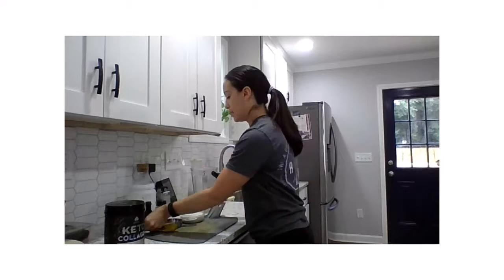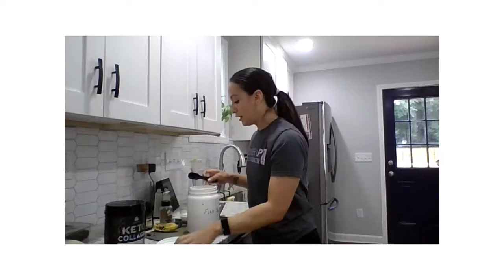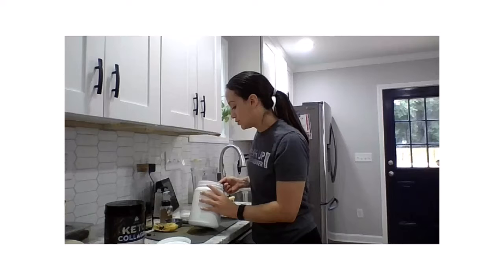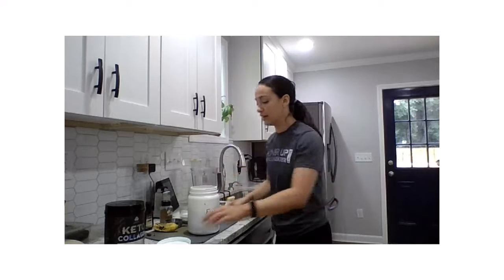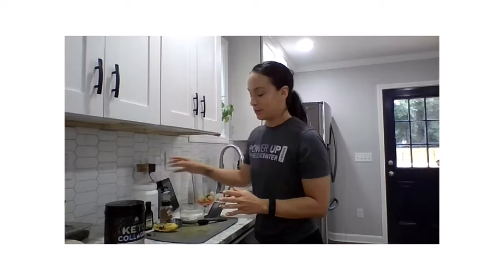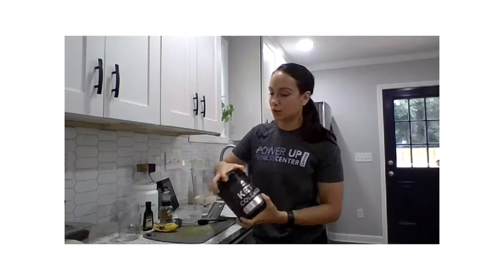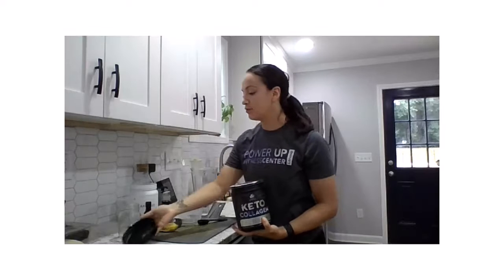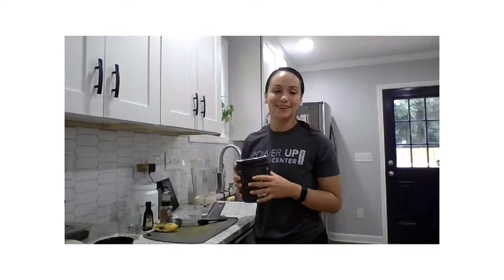I'm adding in a little bit of ginger, then a tablespoon of flaxseed. Flaxseed is our source of 'protect' — our source of healthy omega-3 fatty acids. We'll also add in our coconut milk — about a cup. You can use almond milk, cashew milk, or whatever milk you'd like. For our 'build' today, I'm going to be using collagen powder.